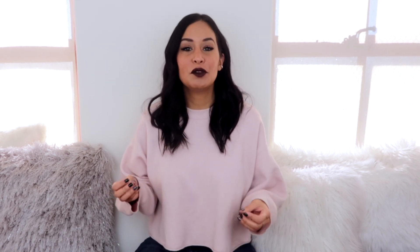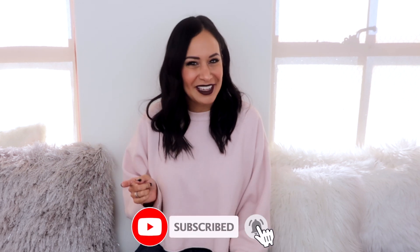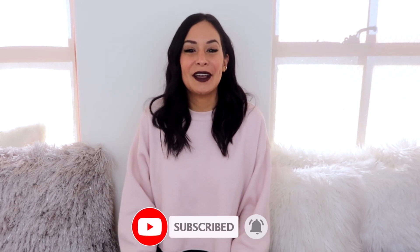Well guys, that's it — my top fifteen favorite things that I am loving this holiday season. If you liked this video, don't forget to hit the like button. Also don't forget to subscribe to my channel and hit that notification bell so that you know every time I post a new video. I hope you guys have an incredible holiday season with you and your loved ones, and I'll see you in my next one.